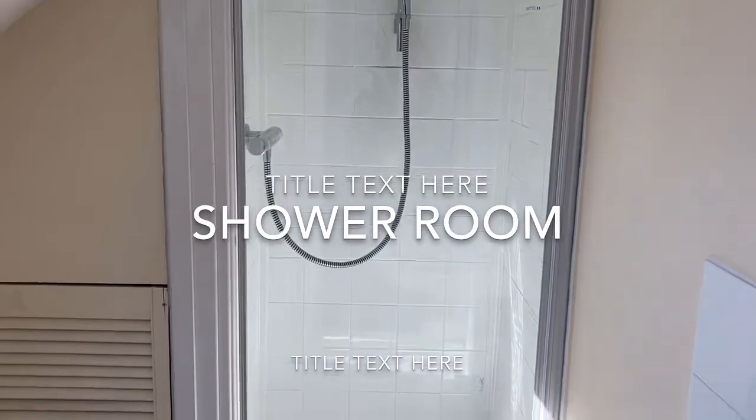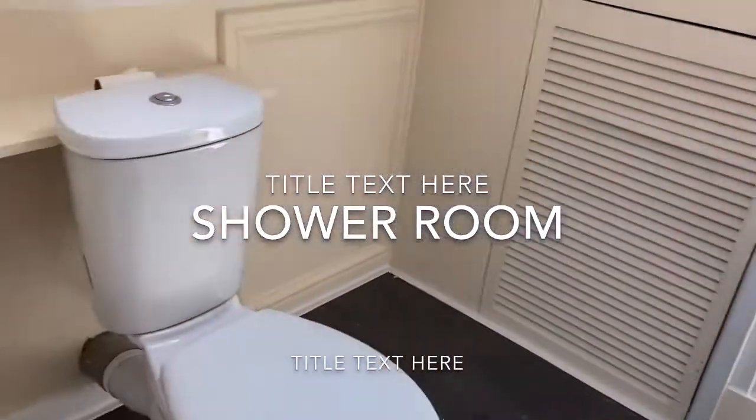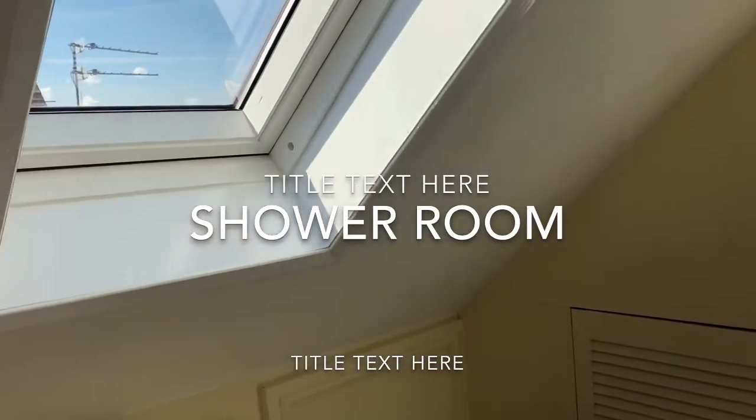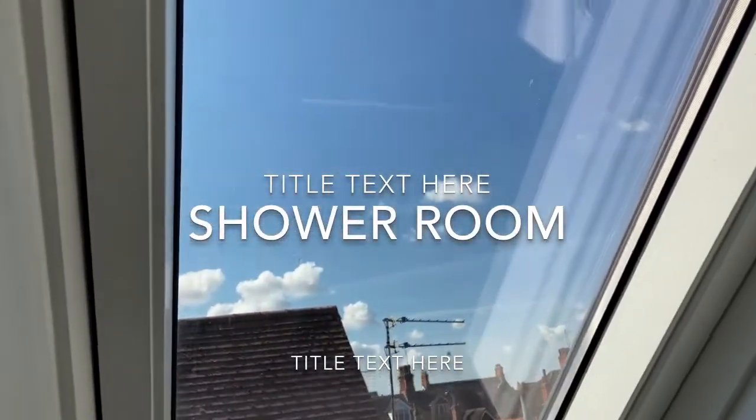A fully tiled shower enclosure and a lovely window — hardly a cloud in the sky today.